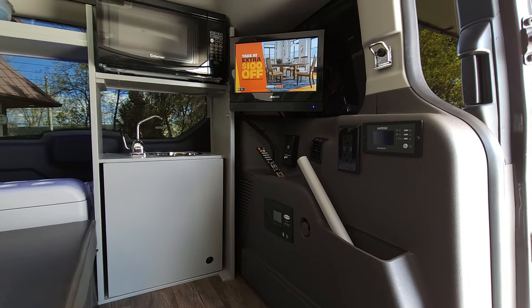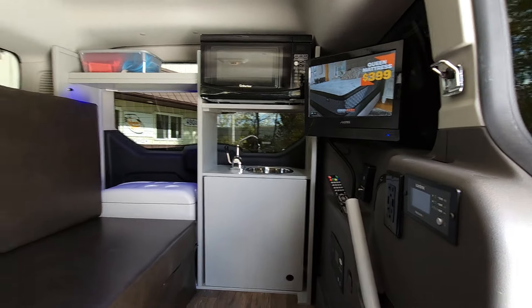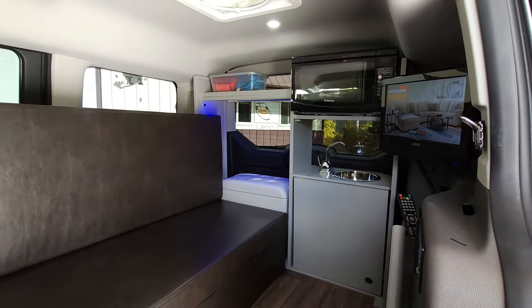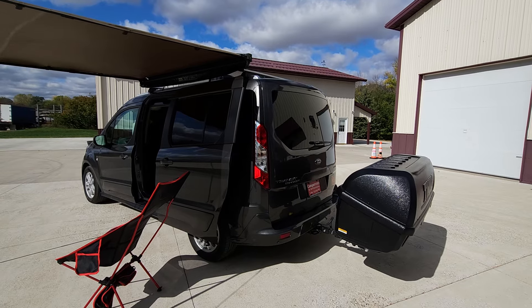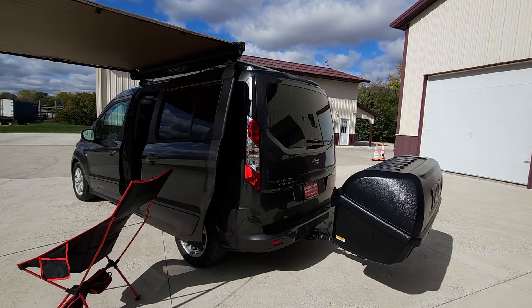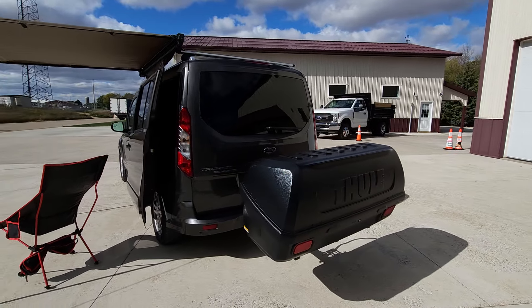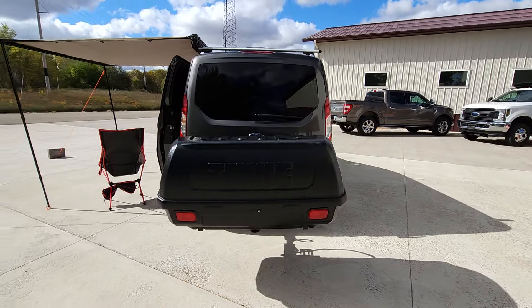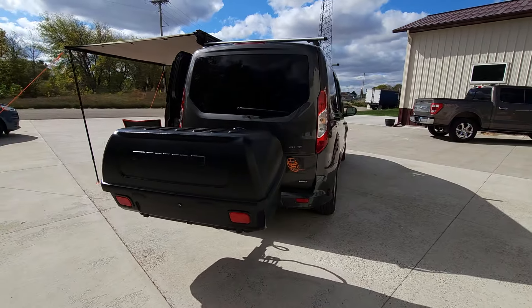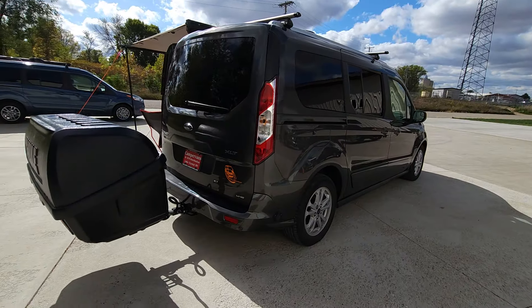Your batteries are being charged when you're driving, by the solar on the roof, or if you're plugged in. All our Mini-T conversions come with a hitch. This one has the hitch mounted cargo carrier, a shore power plug, and shore power cord.